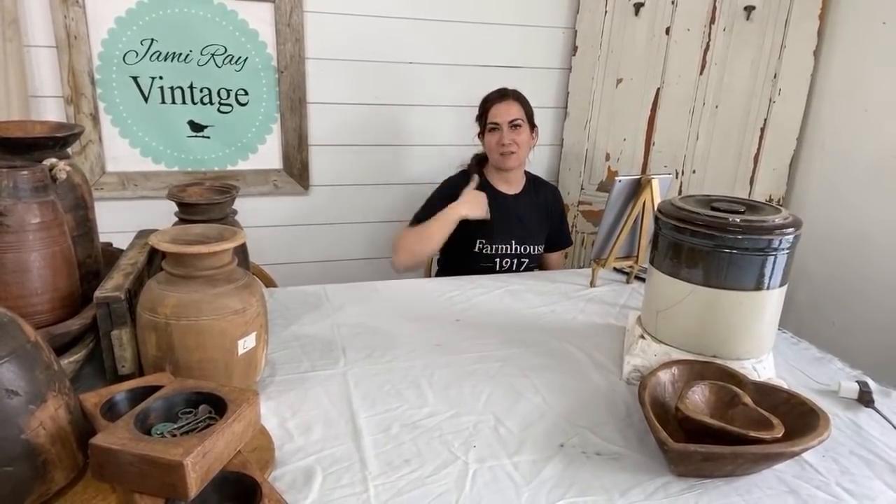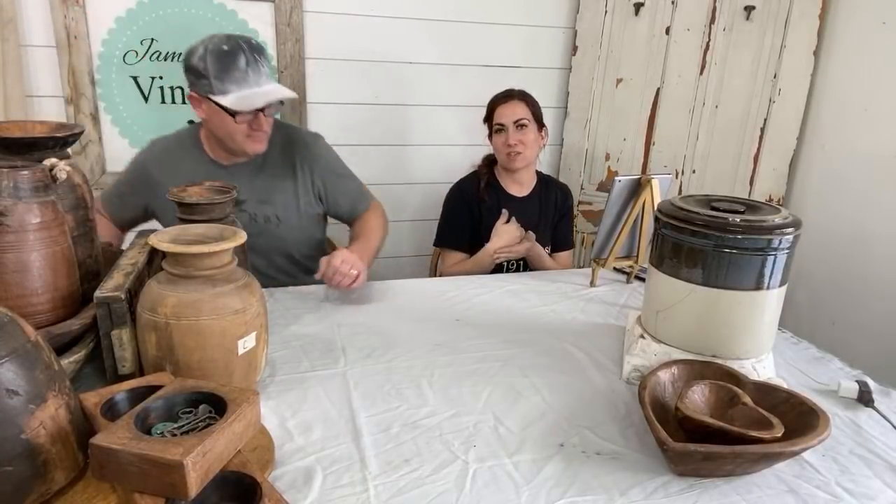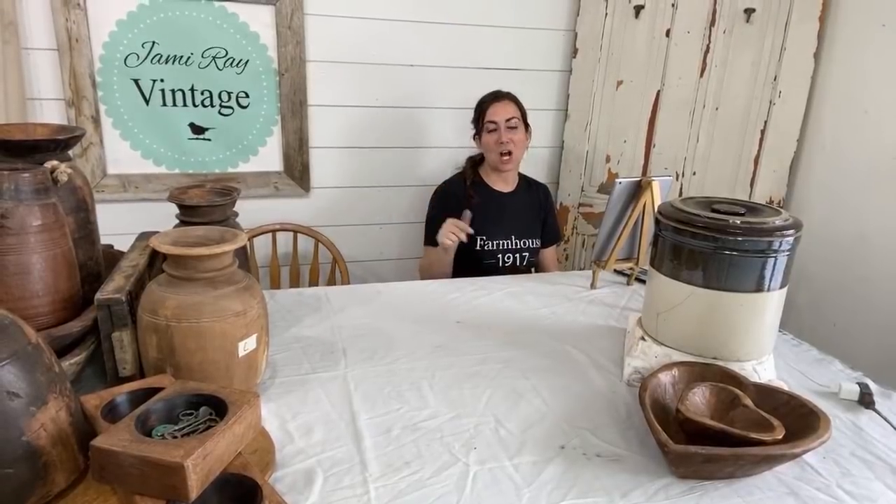Hello, welcome to the second episode of the Stay at Home Shopping Network. If you're new to our channel, make sure you hit that subscribe button and give us a thumbs up. On our channel, we do all things DIY, home decor, farmhouse, and on Thursdays we started going live showing you new items that you can find on our website at jamierayvintagehome.com.